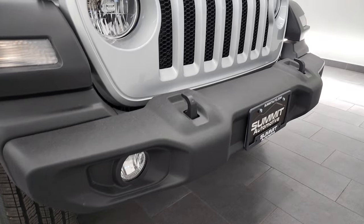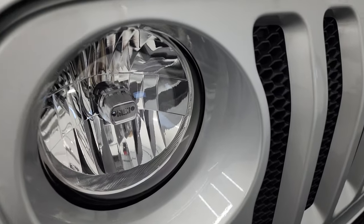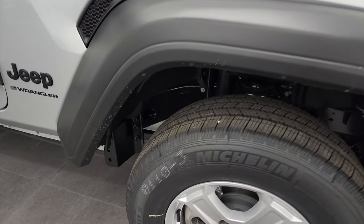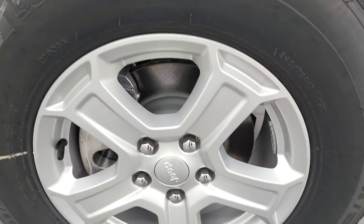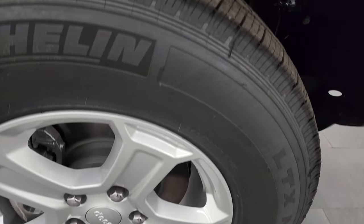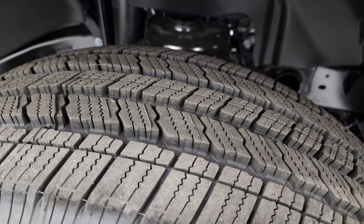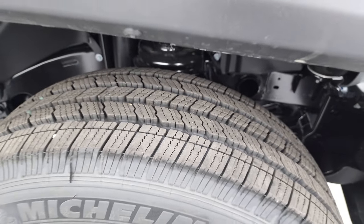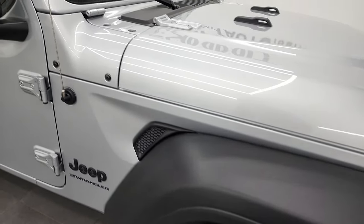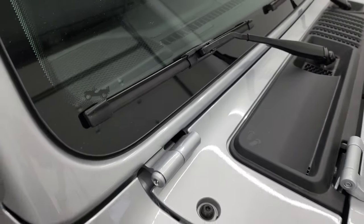It does have the factory fog lights, the seven-slotted grille. You do get the little Jeep logos in the headlights there. Comes with the black plastic fenders, painted alloy rims, and it does have Michelin LTX tires. These are 245/75 R17s — kind of an all-terrain tread pattern, or a highway tread pattern, just a normal pattern to them. You do get the little sandals in the shroud there, the Jeep climbing up the window.